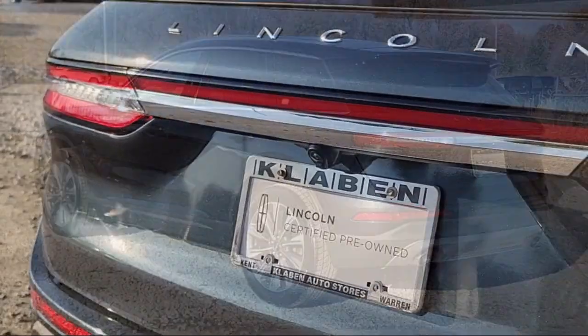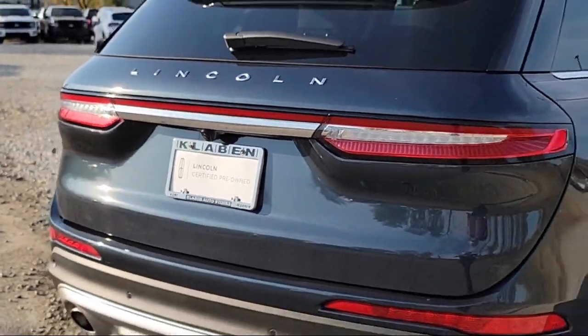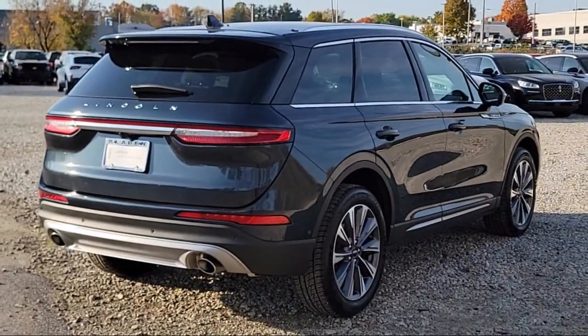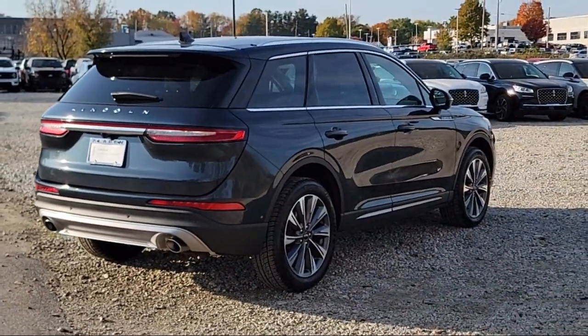It also features a leather steering wheel with auto tilt-away, keyless entry, steering wheel controls, speed-sensing steering, and has less than 35,000 miles on the odometer.